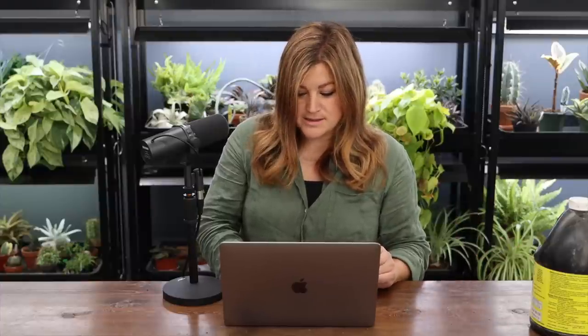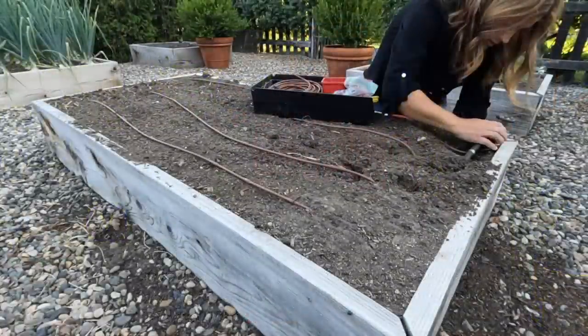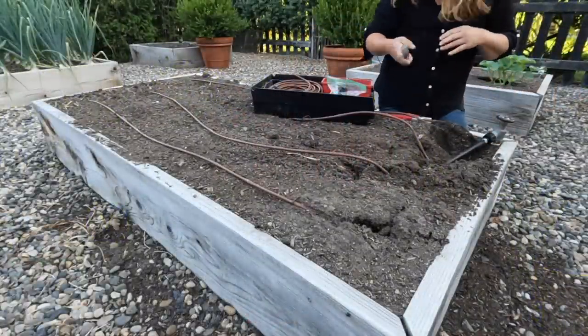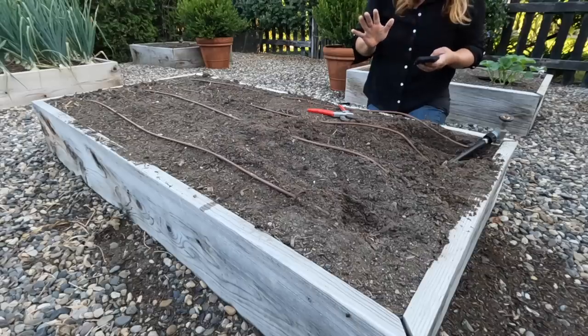Vic asked why I didn't use drip tape in the garden beds instead of quarter-inch tubing. You could use either, but my beds are only three feet wide. Drip tape is a little wider and takes up more real estate, which isn't a huge deal. There's really no strong reason not to use drip tape — maybe next time I will, because a nice feature is you can turn off each individual row.